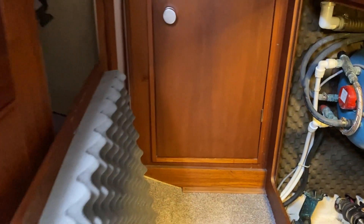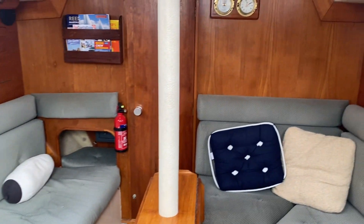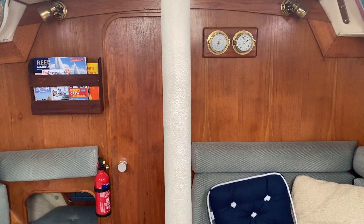So if you would like to know more about this Moody — and I suggest you do — please do get in touch. Lots of photos on Boatshed as always, and we would definitely welcome your interest. This is a fantastic boat and definitely worth a look.